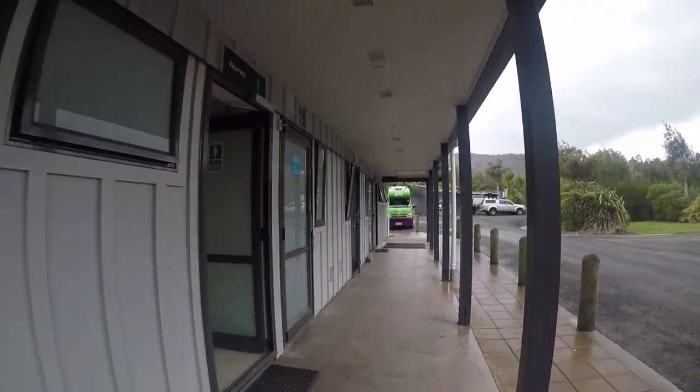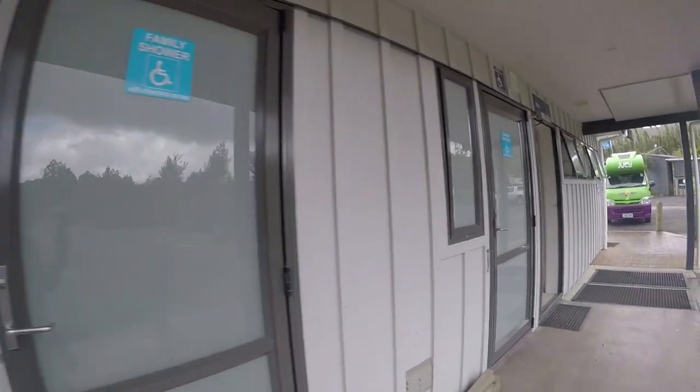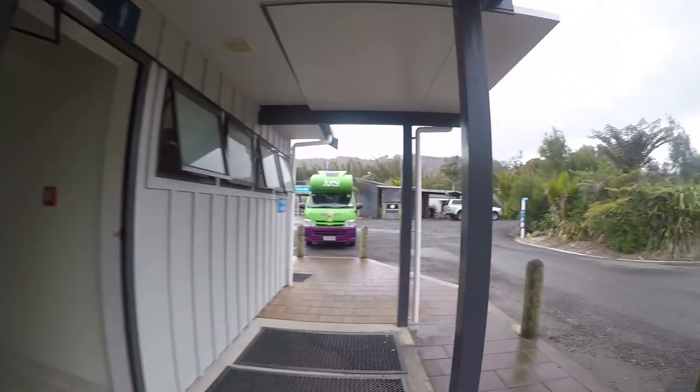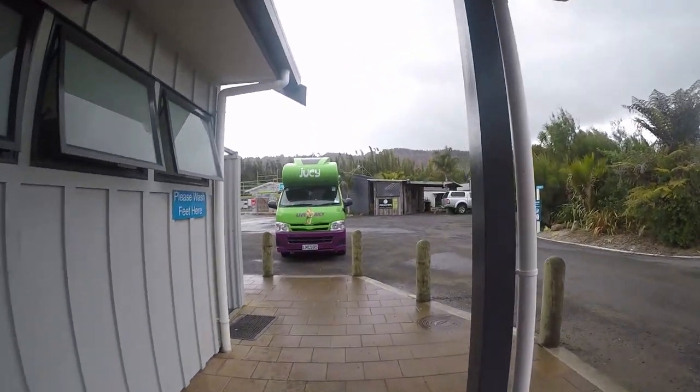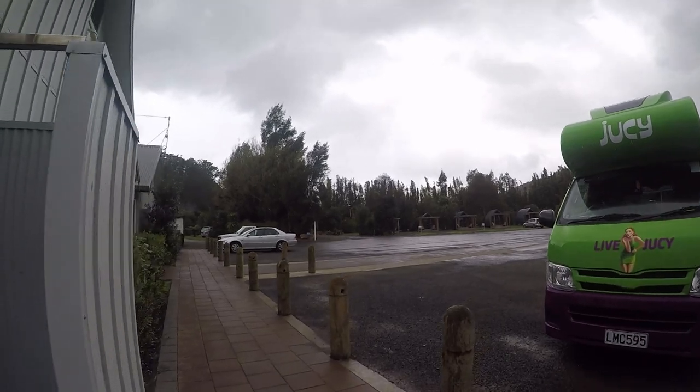We've been able to sort all our bits and pieces out with water, power, showers, laundry, and all that jazz. So there you go — that's the Top 10 Holiday Parks at Hot Water Beach in the North Island, New Zealand.